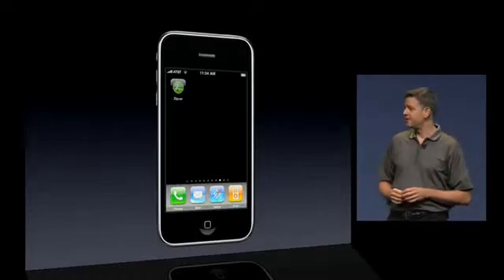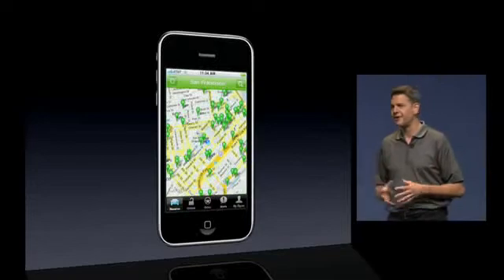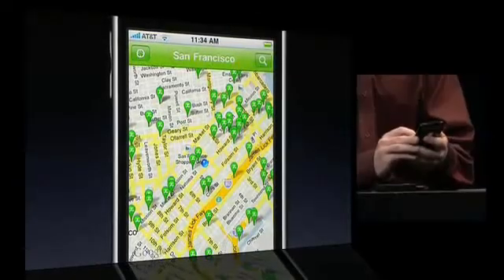So as he walks along Mission Street, he taps the Zipcar icon to instantly find and reserve a Zipcar. The application locates him and then immediately shows him all the available Zipcars nearby.